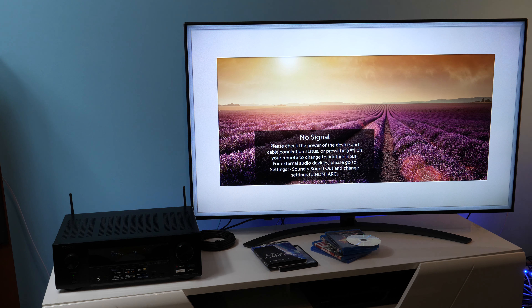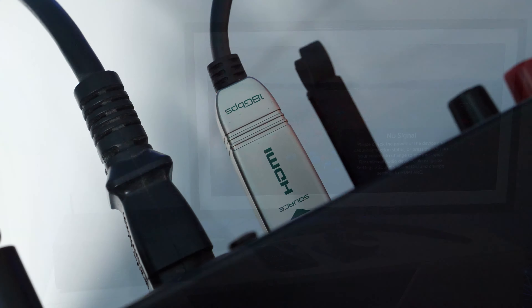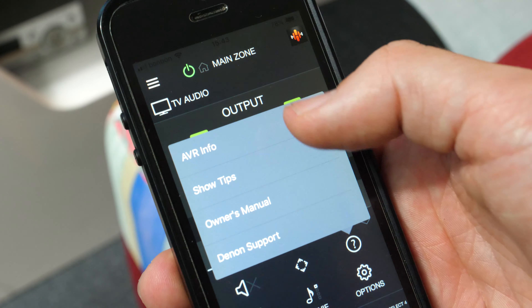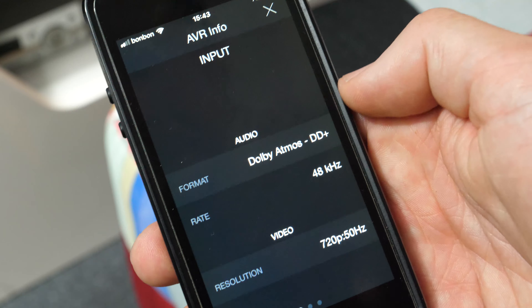In my previous video, I used an LG 2019 TV and Denon's X1600H AV receiver to see which audio formats would pass from the TV to the receiver via HDMI ARC connection. During this test, I was able to get Dolby Atmos within Dolby Digital Plus from Netflix, Prime Video, and even from the TV's media player.